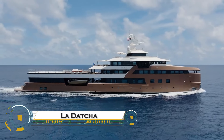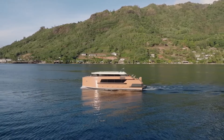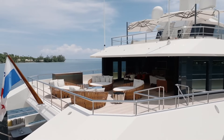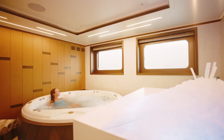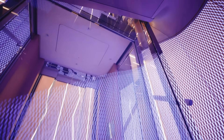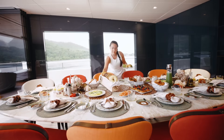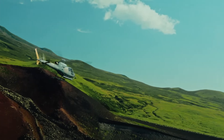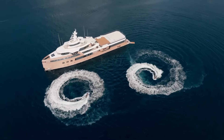The Ladacha is a luxurious 77-meter expedition yacht designed to combine opulence with extreme exploration capabilities. Built by Daman Yachting, this ICE-class vessel is engineered for global adventures, capable of navigating remote polar regions, tropical islands, and everything in between. With accommodations for up to 12 guests, Ladacha features six lavish suites, a spacious observation lounge, a wellness center with a sauna and jacuzzi, and a fully equipped gym. It also boasts two helicopters, snowmobiles, and a three-person submarine, enabling unparalleled exploration on land, sea, and air.